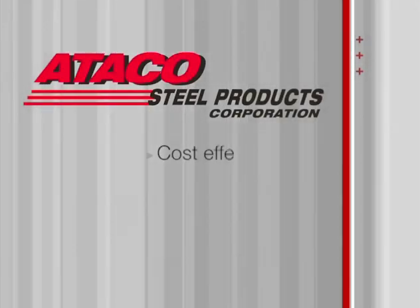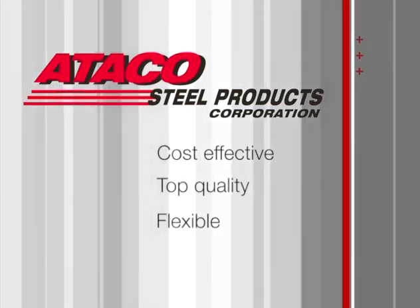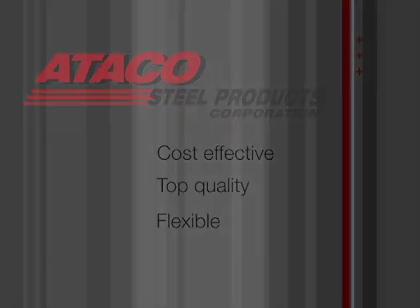Attico Steel Products — delivering cost-effective, top quality flexible solutions.